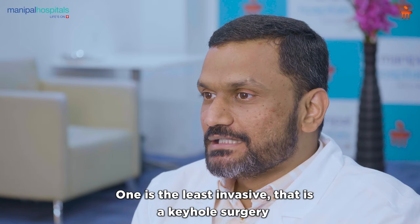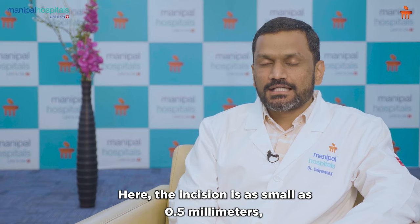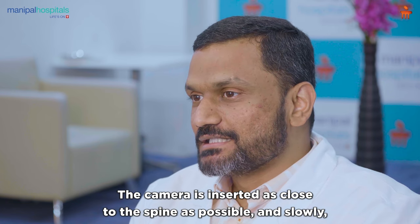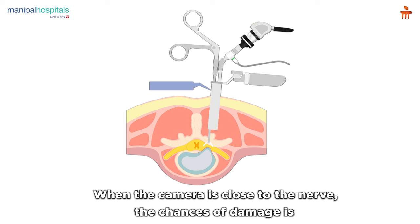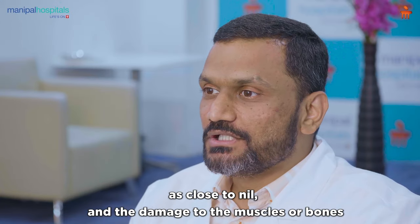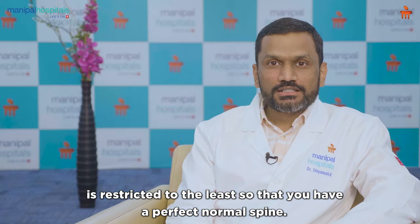One is the least invasive — the keyhole surgery or endoscopic spine surgery. The incision is as small as 0.5 mm and we can call it a stitchless spine surgery. The camera is inserted as close to the spine as possible and whatever is pressing the nerve and spinal cord is removed piece by piece. When the camera is close to the nerve, the chances of damage are close to nil, and damage to the muscles or bone is restricted to the least, so that you have a perfectly normal spine.